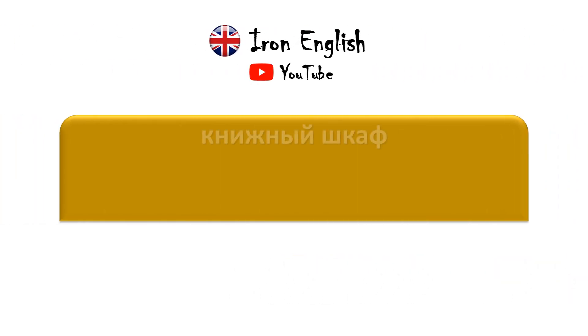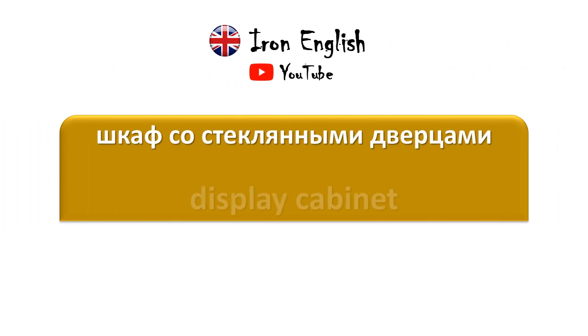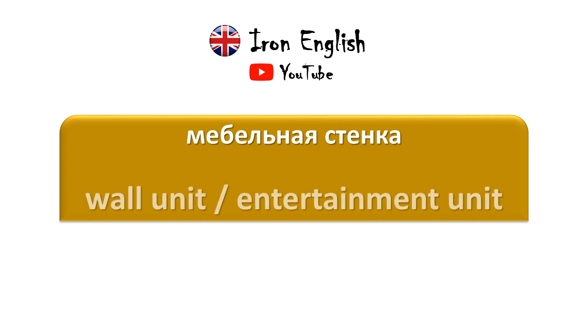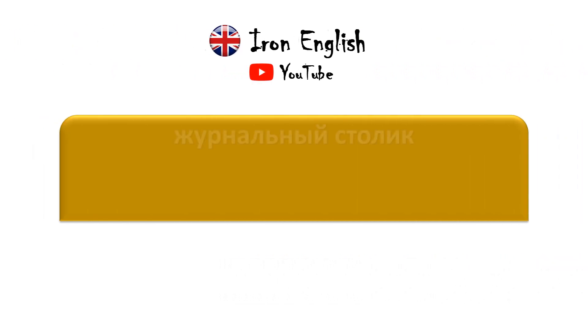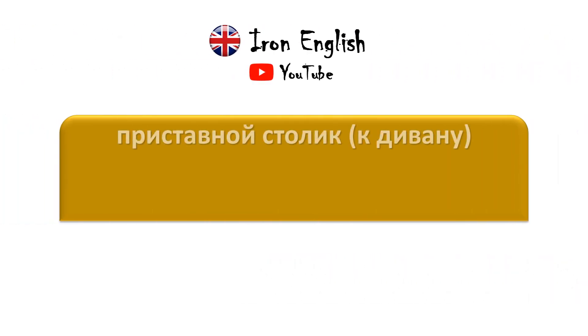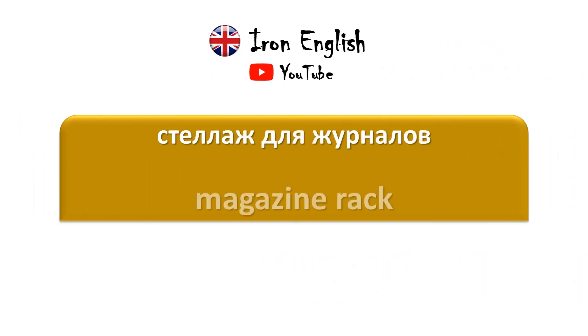Книжный шкаф — Bookcase. Шкаф со стеклянными дверцами — Display cabinet. Мебельная стенка — Wall unit / Entertainment unit. Журнальный столик — Coffee table. Приставной столик к дивану — End table. Стеллаж для журналов — Magazine rack.